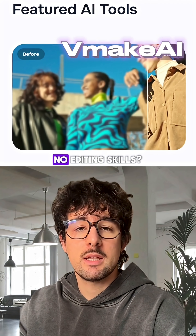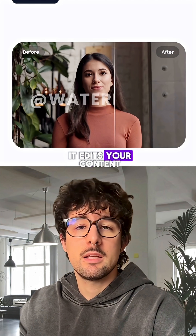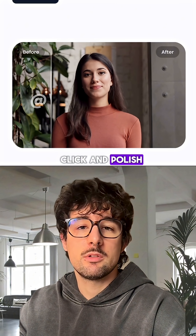Number three: vMakeAI. No editing skills? No problem. Just upload your video and it edits your content in minutes. No stress, just click and polish.